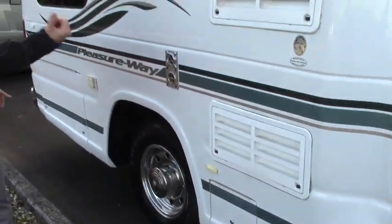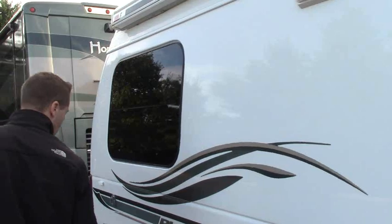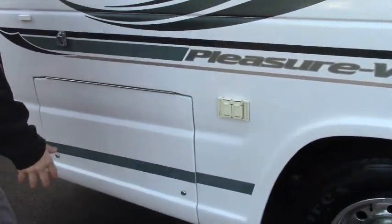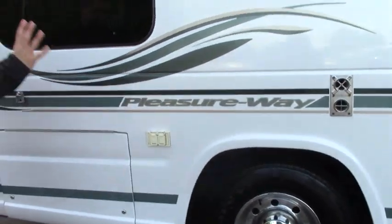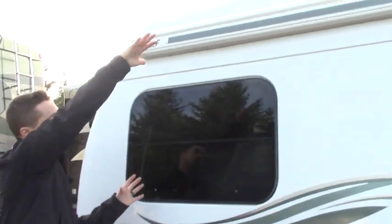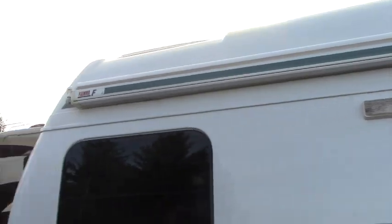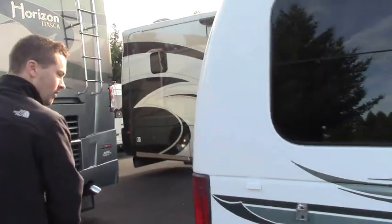Battery is easy to access here to charge up or replace if you need to. Service centers for your fridge and your freezer. Nice big storage compartment that you can put tables, chairs, whatever you need to. 110 shore power — the nice thing about that is when you roll out your awning up above, you've got this nice big patio. You can plug in whatever you need to, including an electric grill if you wanted to.